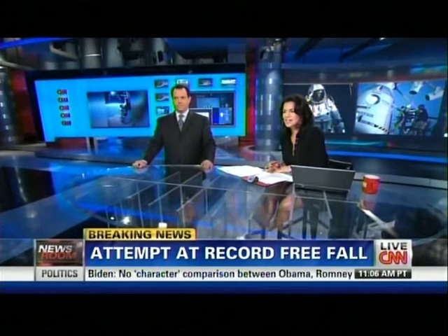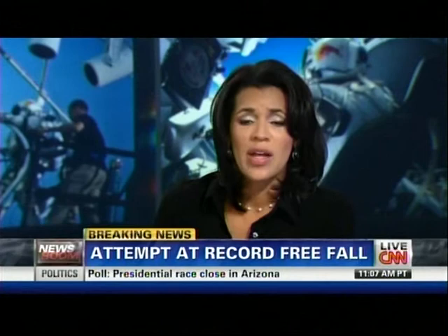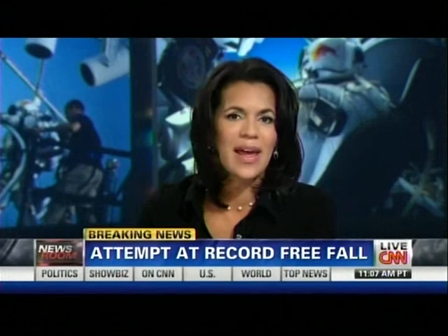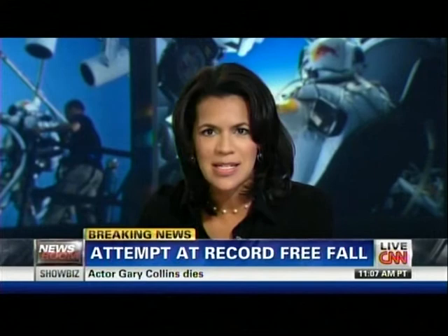Oh, my goodness. Extraordinary. Felix Baumgartner makes that incredible attempt. We've gone away from that live picture now during his descent 23 miles above Earth — he is free falling. He's already the first human to go the highest of any human in a manned balloon. And now, after all those incredible checks and hours put in by thousands of people, you saw him disconnecting his oxygen, disconnecting the umbilical, and then making that descent to Earth.